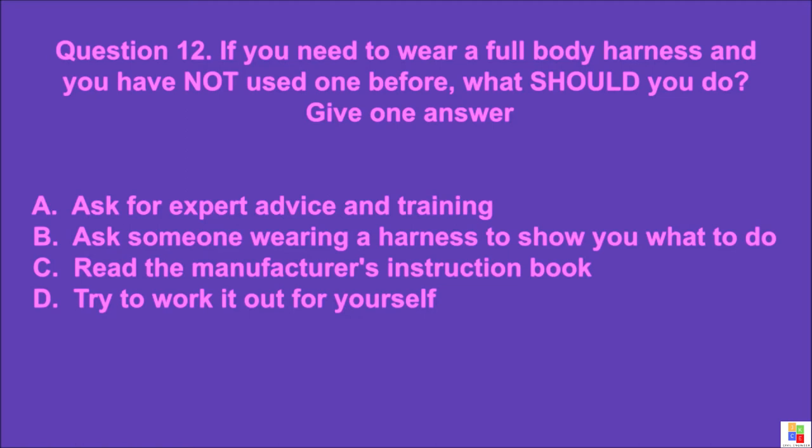Question 12: If you need to wear a full body harness and you have not used one before, what should you do? Give one answer. A: ask for expert advice and training, B: ask someone wearing a harness to show you what to do, C: read the manufacturer's instruction book, D: try to work it out for yourself. The correct answer is A.